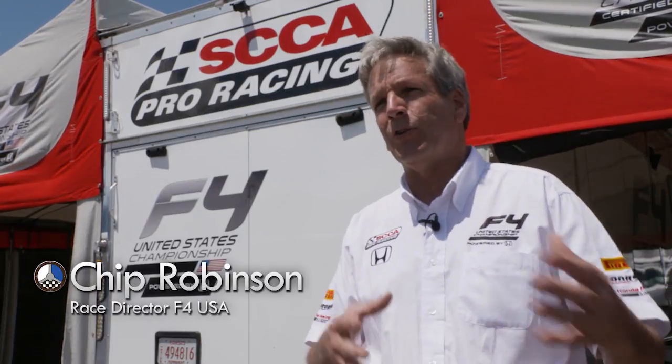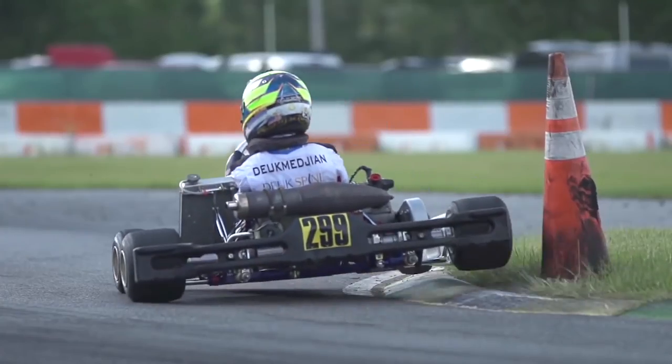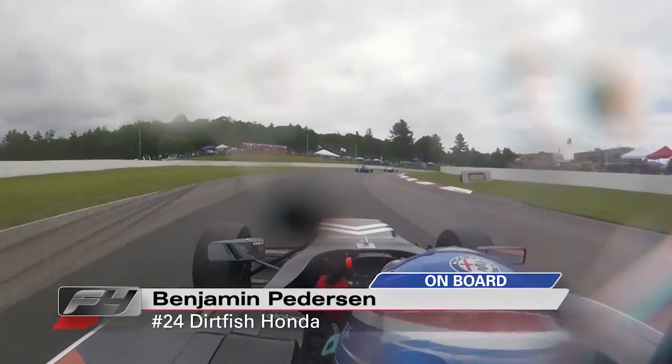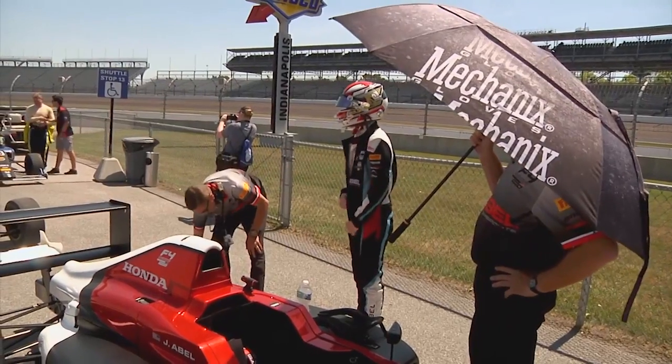The F4 series is really geared at the guys coming from karting and their first step into cars. As you can see if you look through our field, a lot of our drivers have a karting pedigree or are karting champions in various series. I actually came straight out of karting — I raced in the Briggs & Stratton LO206 karting series, and then when I was 16 I hopped into my F4 car for the first time. It's primarily aimed at the karting kids that want to jump into a professional program right out of the bat.